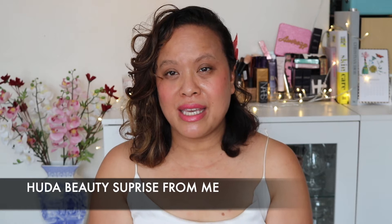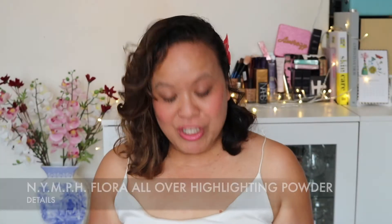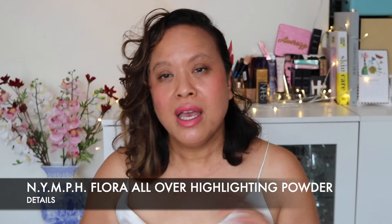Those are the products from the goodie bags, but I have a little treat today — a Huda Beauty product I ordered that just arrived. It's their highlighter, only available online, and it's absolutely stunning. I was originally going to do this as a separate video, but since we're already looking at Huda products, I thought let's just do it in one video. It came in a Huda Beauty box, and I also managed to get the face and body brush that goes with this particular product.